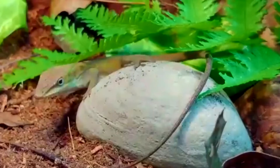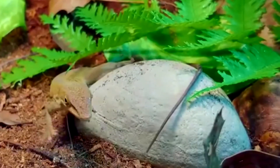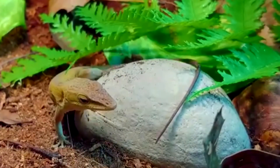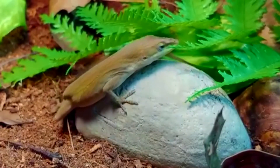A species of reptile that is a member of the iguana family is the green anole. It can be found throughout North America's Southeast. Swamps, forests, yards, parks, and other humid, forested places are home to the green anoles.